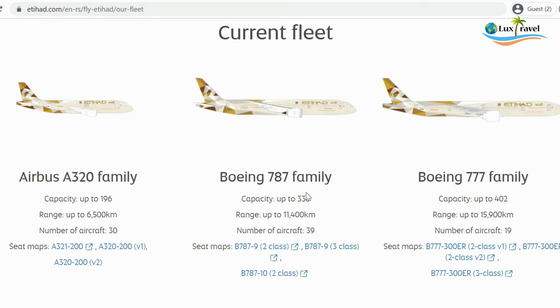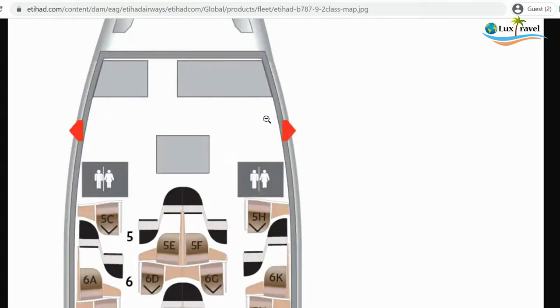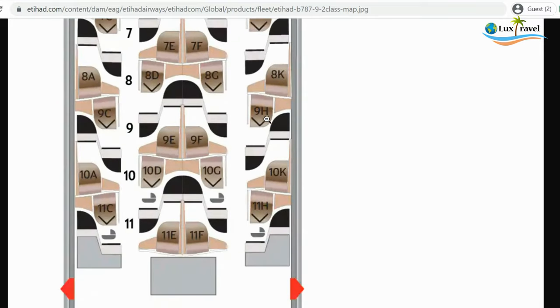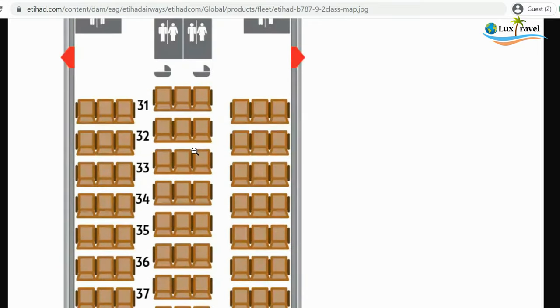We flew on the Dreamliner 787. Let's check out the layout — it's a two-class configuration. You have 28 business seats; we were in seats 9E and 9F. You also have 271 economy class seats.